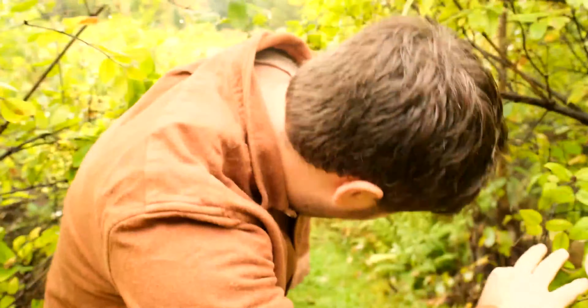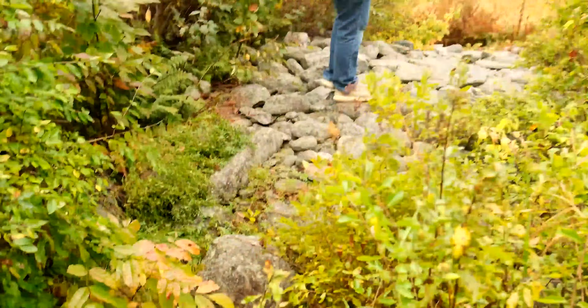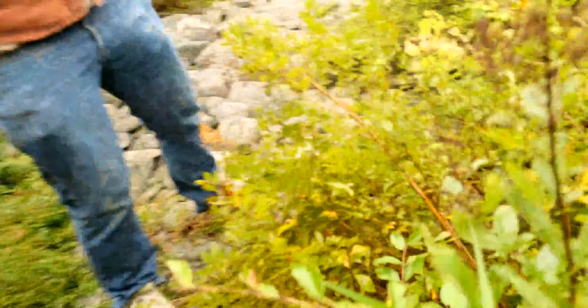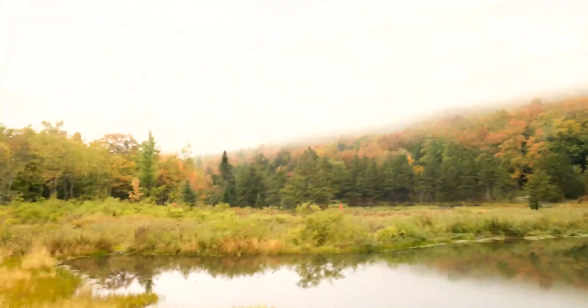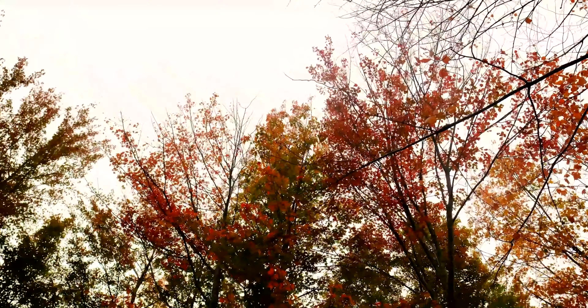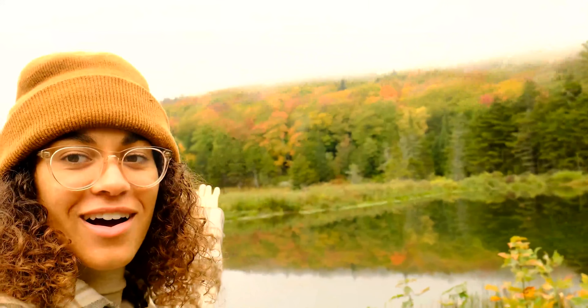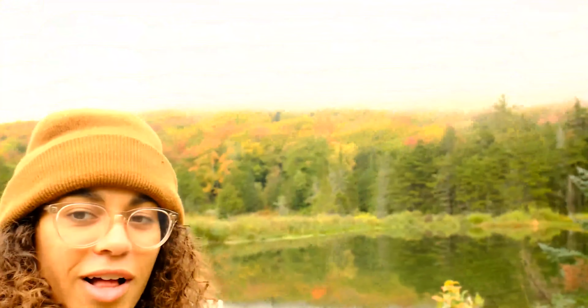I'm in the forest. We decided to take a little walk from our cabin and look what it led us to — just this beautiful little pond with a lovely reflection.